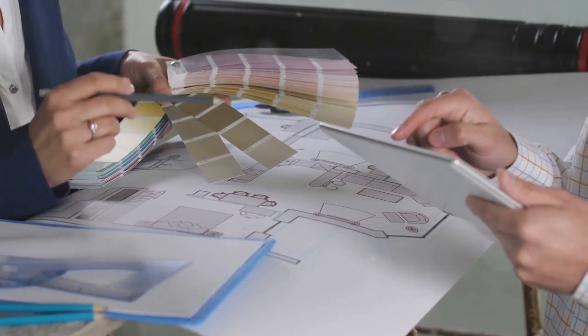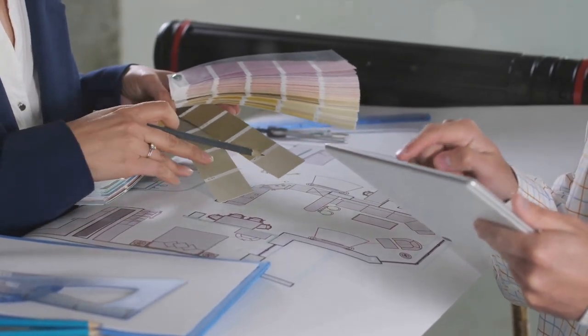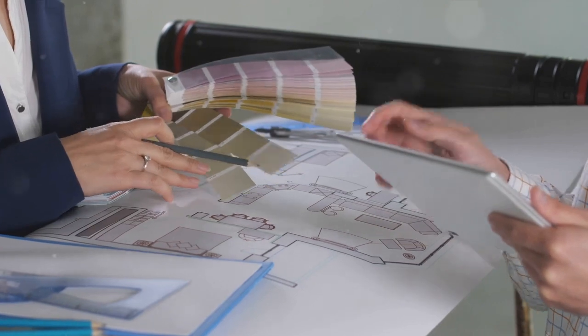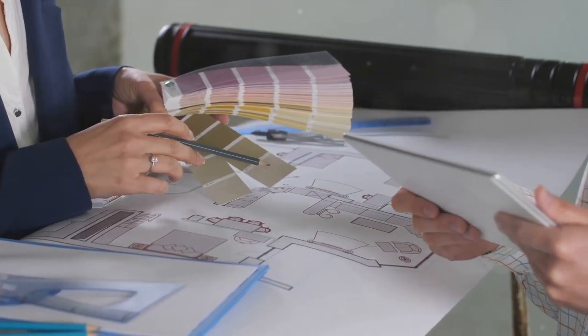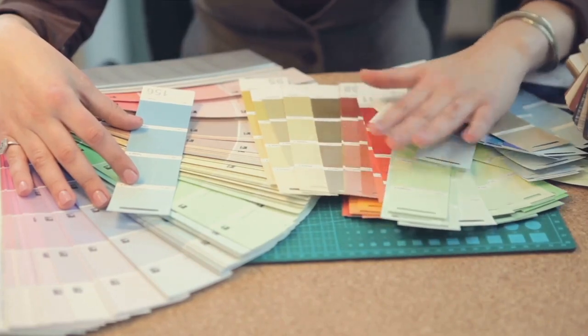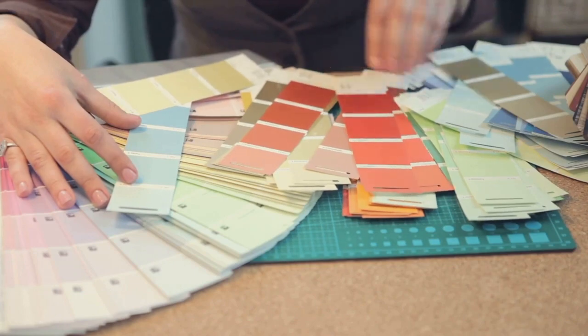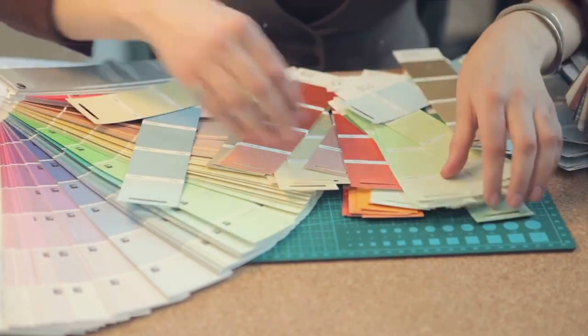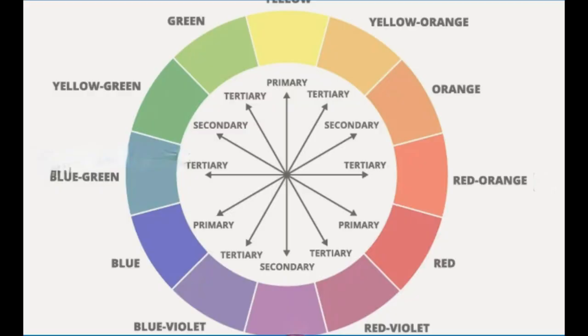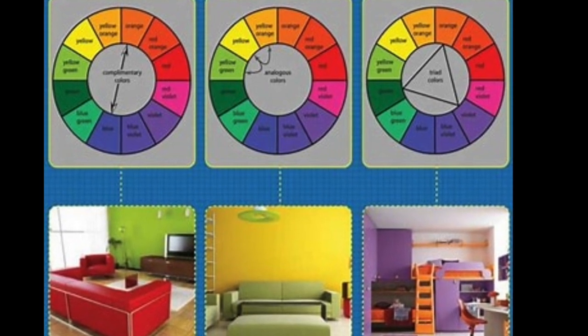With your dominant colour in hand, you're ready to create a colour palette. Building a colour palette around your dominant colour is a bit like creating a culinary masterpiece. Just as a chef carefully selects ingredients that complement the main dish, you'll be choosing colours that harmonise with your dominant hue. This process is made easier by using a tool that artists have relied on for centuries: the colour wheel.